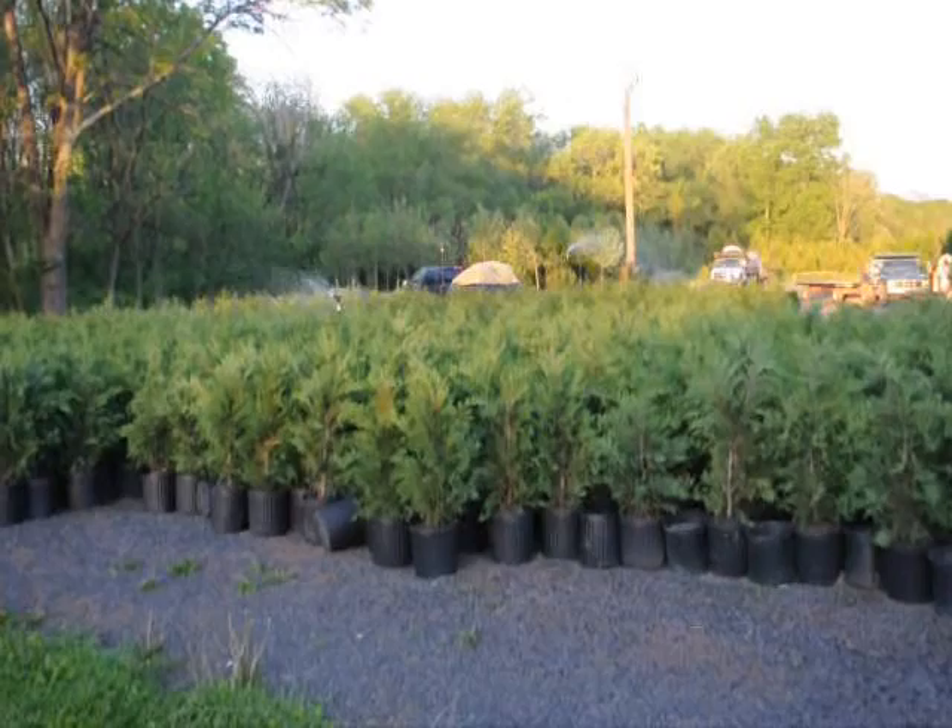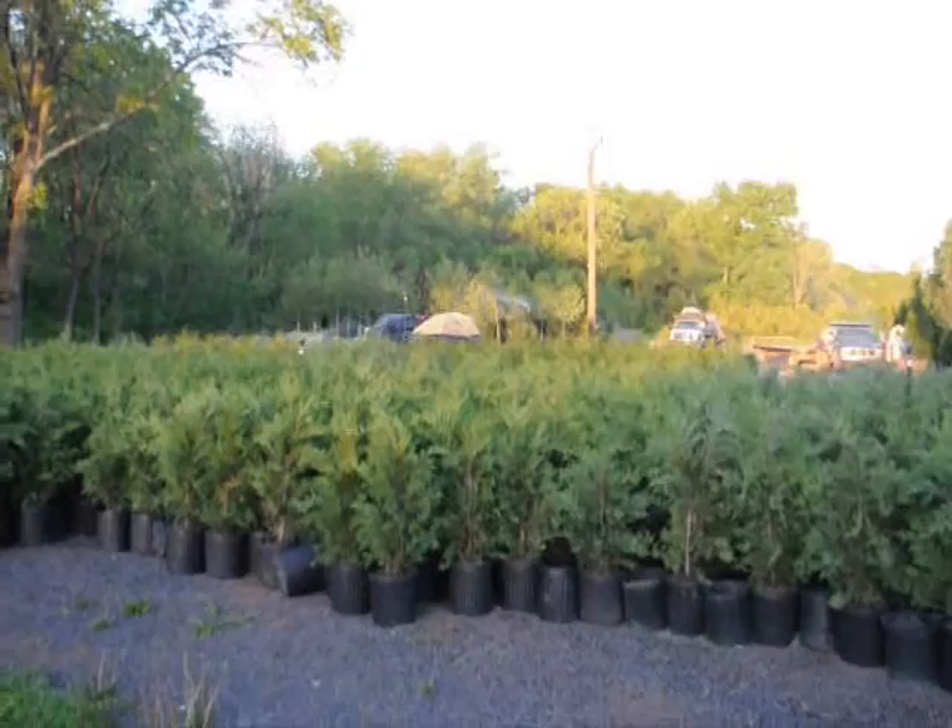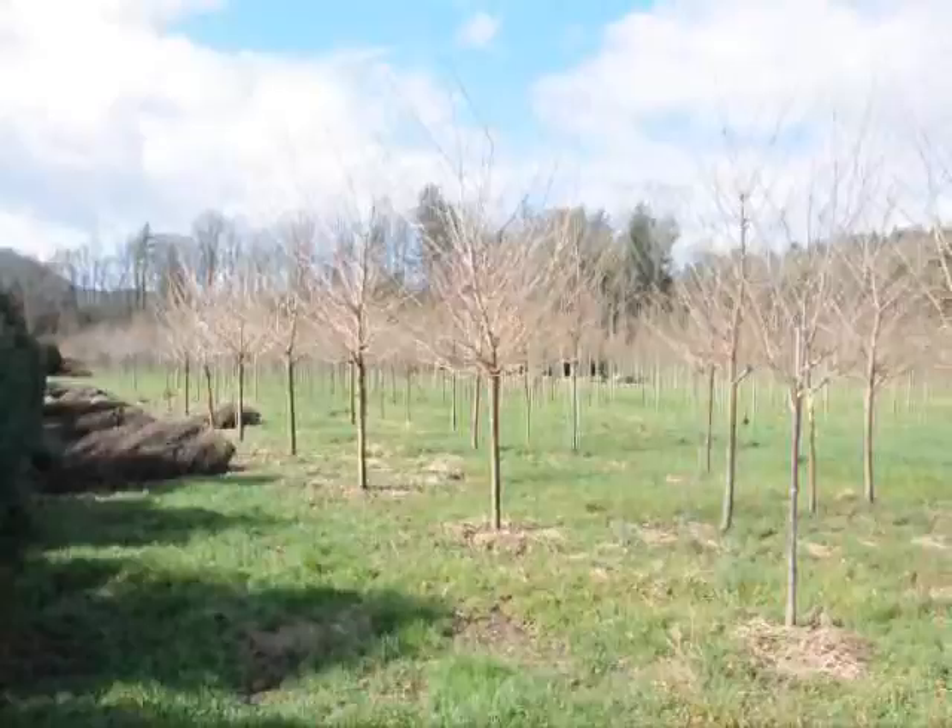This is a block of three-foot Leyland Cypresses that we ship across the east coast. We also can install caliper trees. Give us a call at 215-651-8329.